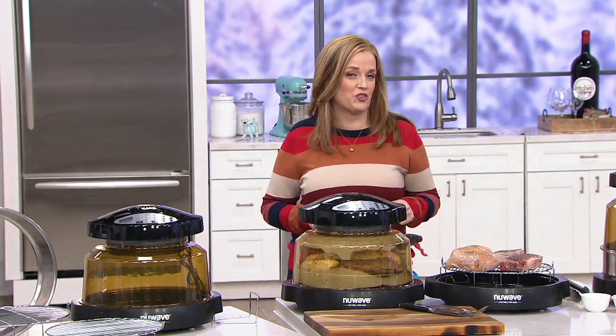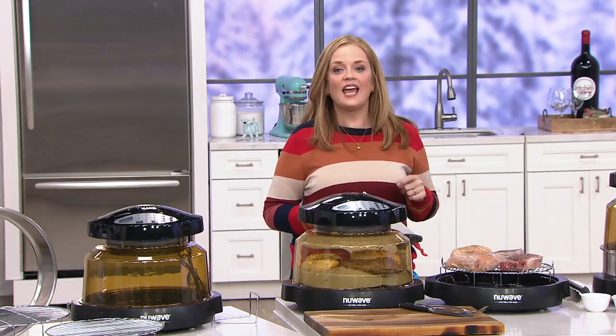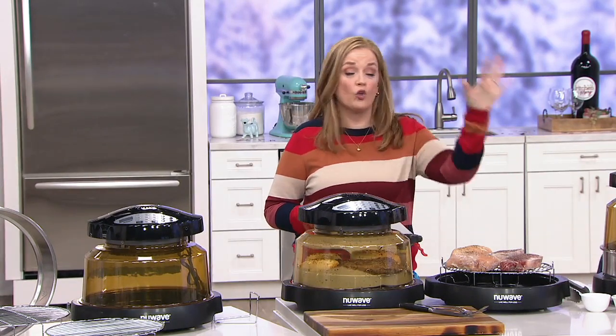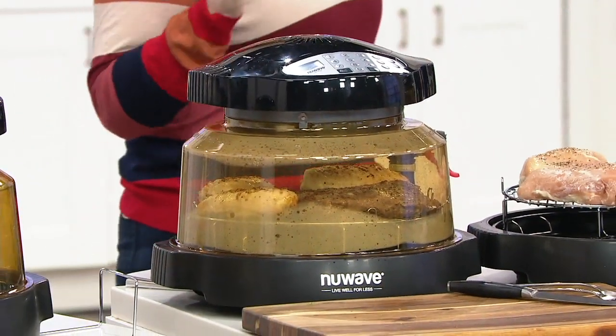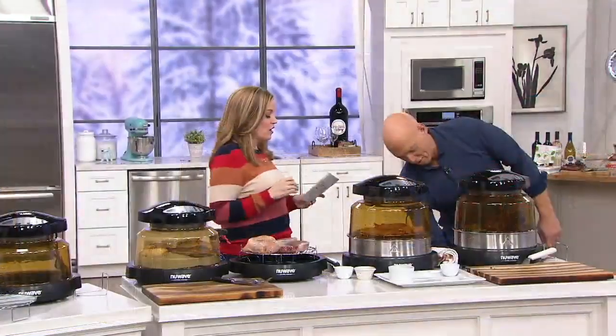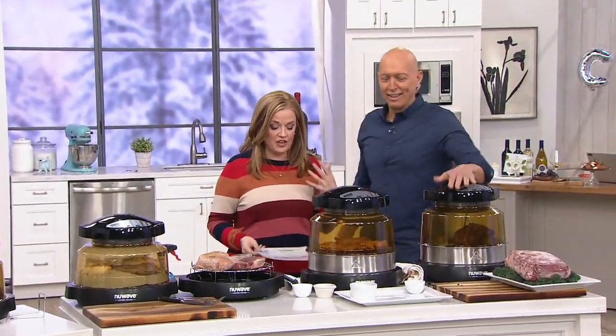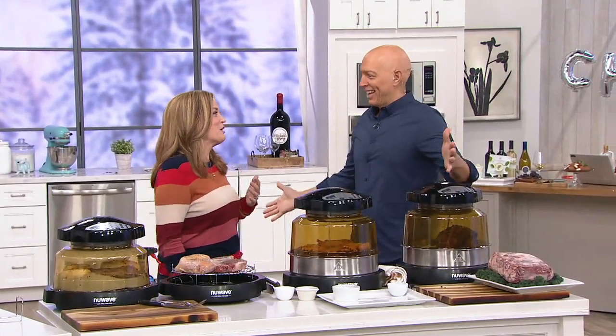I remember when I started in the studio about 10 years ago, and this was all the rage. People were talking about the New Wave. I feel like this is the first time we ever discussed air frying was with the New Wave Pro. This oven in particular is on six easy payments of $15. We're saving a huge amount today, and Rick Roman is here.